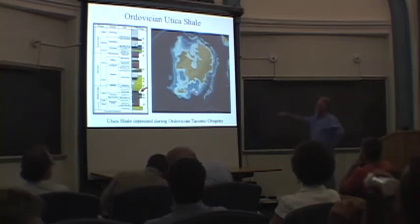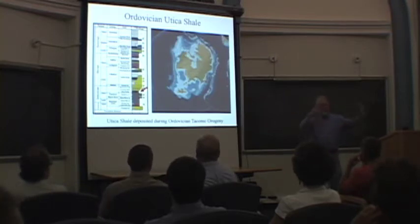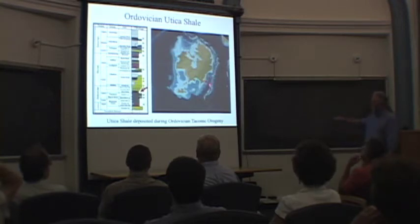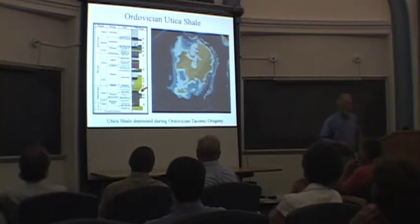This is the Ordovician Seaway. You can see this broad area, which is fairly shallow, and an area of deeper water. This is an island arc — basically a volcanic edifice that is closing against North America. It's the collision of this with the North American margin that creates the Taconic Orogeny and eventually causes black shale deposits to form.